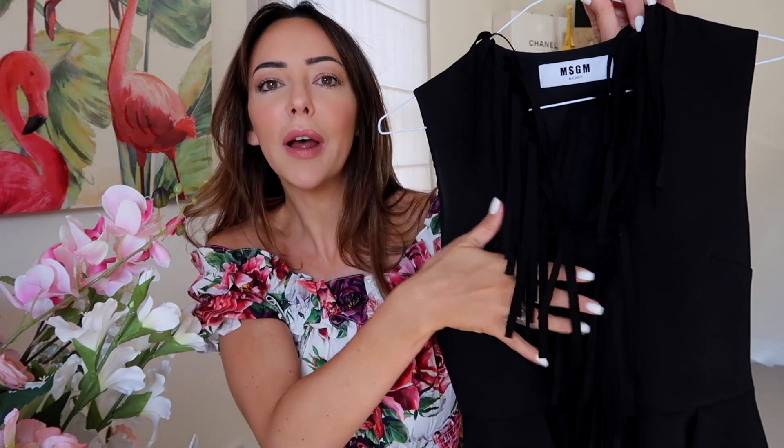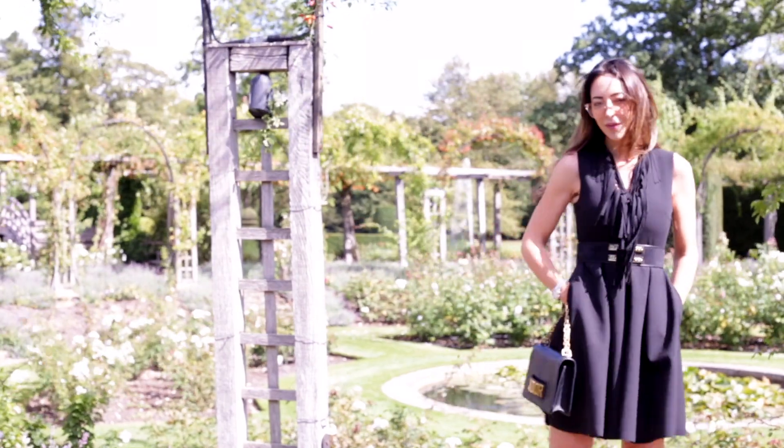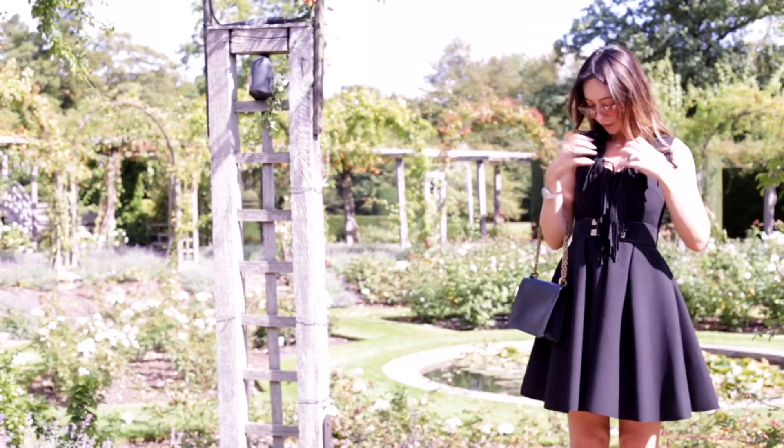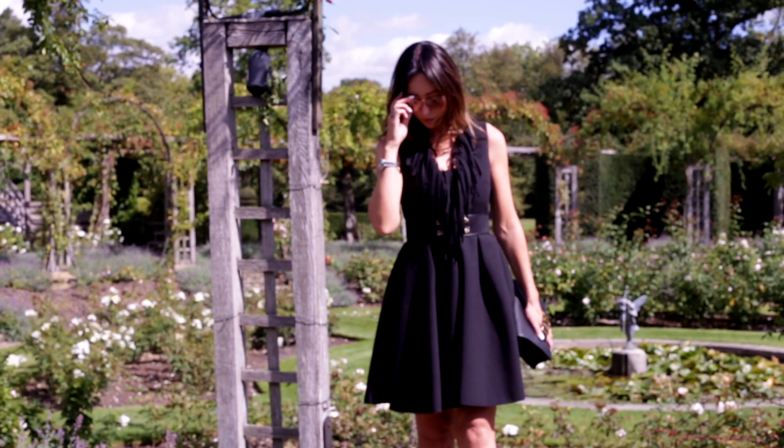With MSGM I found in terms of sizing I went down a size — I normally take a UK 10, but with this and with Dolce & Gabbana I always take a UK 8. It just comes up a little bit big. This dress has tassels down the front and a V-neck but not a real plunging one. Here's a tip: if you've got a larger bust, avoid scoop necks because they make your bust look bigger. A V-neckline — not a plunge, just a V — kind of balances you out.